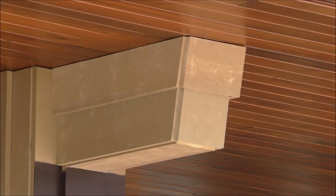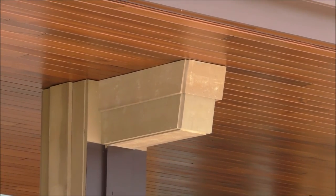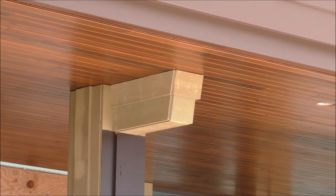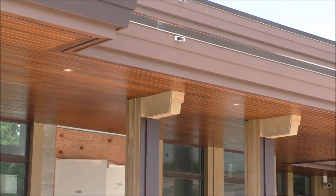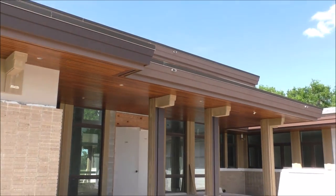Here in Pasco County, Florida, Frank Lloyd Wright's prairie style architecture comes to life again. This is a Mark Ruttenberg Homes built house. This is the Breakwater model.